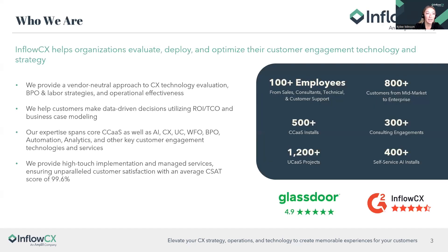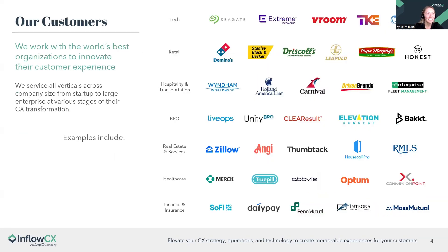InFlow CX helps organizations evaluate, deploy, and optimize their customer engagement technology and strategy. We provide a vendor-neutral approach to technology evaluations, BPO labor strategies, and operational effectiveness, helping you make data-driven decisions utilizing ROI, TCO, and business case modeling. Our expertise spans core CCaaS as well as the vast ecosystem including AI, CX, UC, WFO, BPO, automation, and analytics. We provide high-touch implementation and managed services, with an average CSAT score of 99.6.